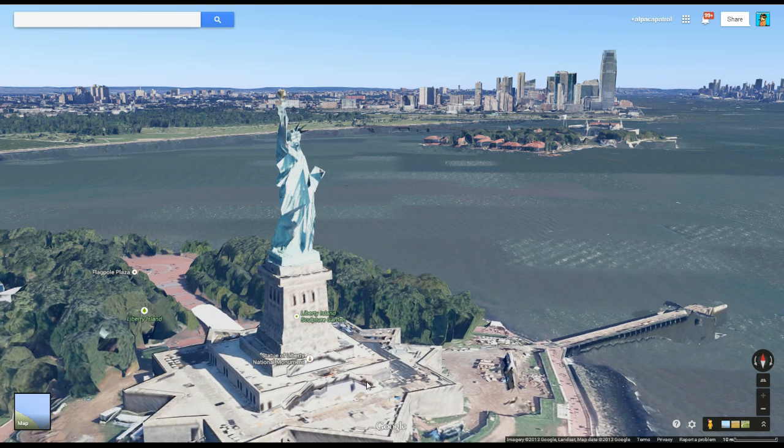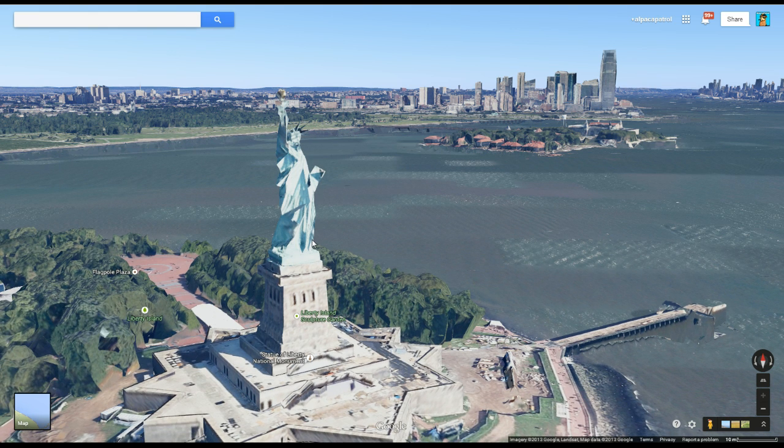And you have to walk up a buttload of stairs. There is an elevator in there, but the line for the elevator is quite long and it holds like ten people. And usually there's like a thousand dudes inside the Statue of Liberty at any given time. So the line takes forever. Even walking up the stairs it takes a long time, because again there's like a thousand people that are slowly walking up stairs.